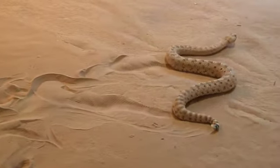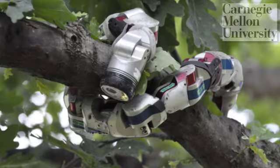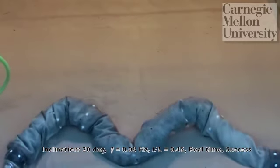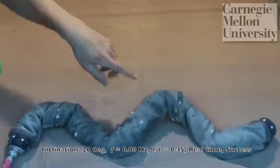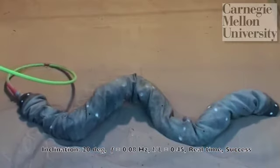We got in contact with collaborators at Carnegie Mellon University, Professor Howie Chositz's group there, who had a robot called a mod snake. It turned out they had actually been using the sidewinding gait in their robot for many years to traverse all kinds of ground, but always had trouble on sandy dune inclines.